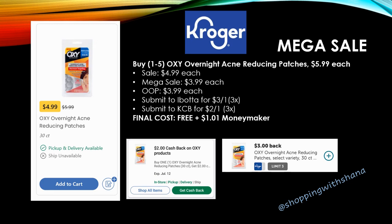Another freebie — grab one to three of the Oxy Overnight Acne Reducing Patches, regularly priced $5.99 each, on sale this week for $4.99, mega sale for $3.99. You'll pay that out of pocket. Ibotta has a rebate for $3.00 back on one up to three times, and Kroger Cashback has a rebate for $2.00 back on one up to three times. Your final cost is completely free, plus you'll make a $1.01 money maker per item — grab these, especially if you use them.